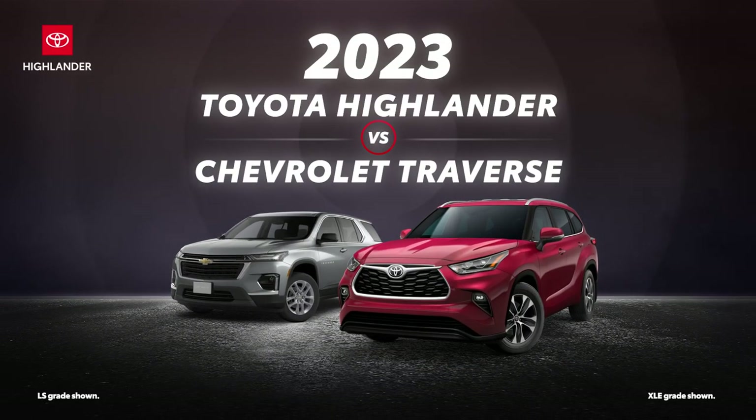The 2023 Toyota Highlander versus the 2023 Chevrolet Traverse. Let's learn a bit more about these three-row midsize SUVs.